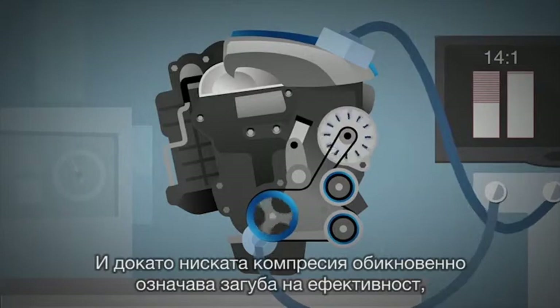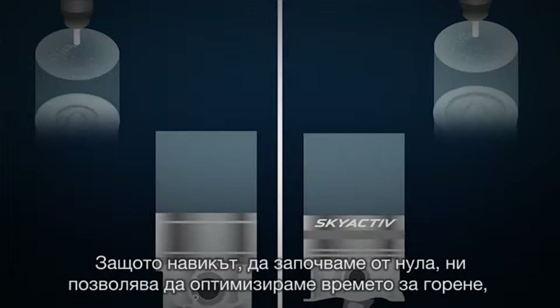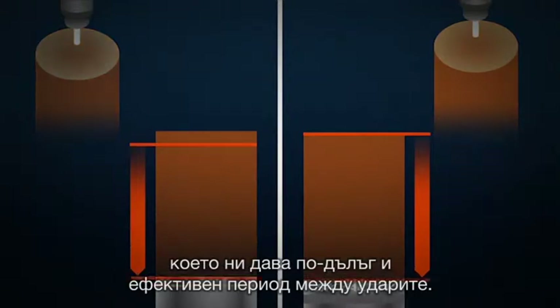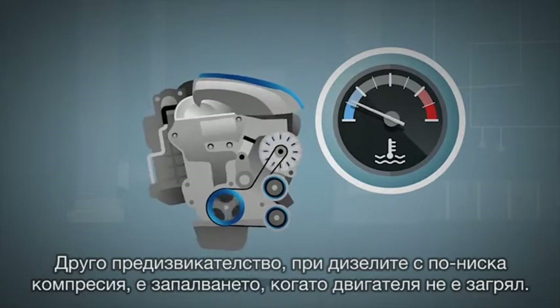And while low compression would normally mean a loss of efficiency, we actually improved it, because our starting-from-scratch approach allows us to optimize the combustion timing as well, which gives us a longer effective expansion stroke.